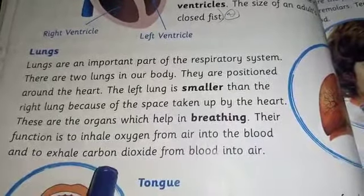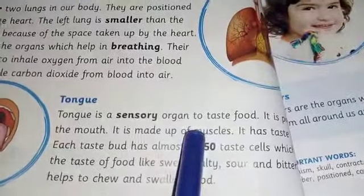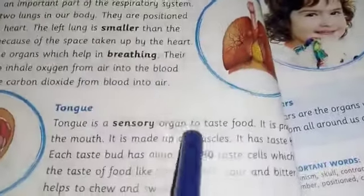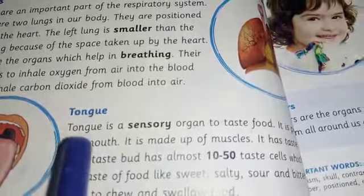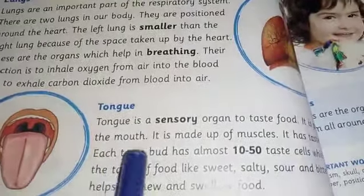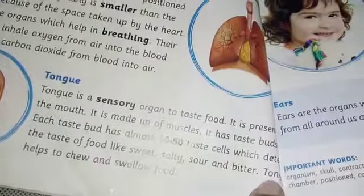The tongue is a sensory organ used to taste food. It is present in the mouth and is made up of muscles. It has taste buds, and each taste bud has almost 10 to 50 taste cells.